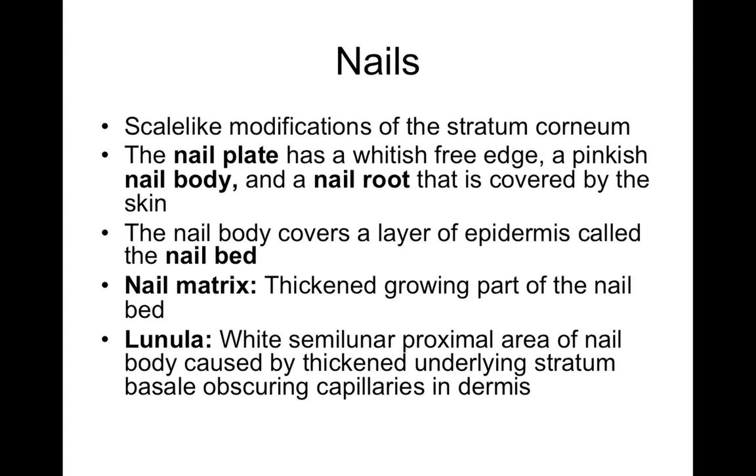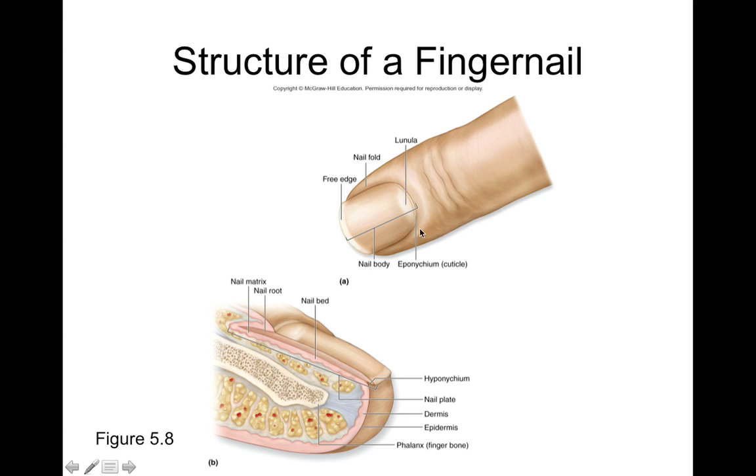In the nail matrix, cells divide, turn into keratinocytes, and become something like stratum corneum that then grows out as a nail. So your nail is basically a thick piece of stratum corneum that grows in a particular shape. The lunula is the whitish semi-lunar part — lunula means moon-shaped. In cross-section, the nail bed underlies the nail body, and the nail matrix is located posteriorly, deep near the back. Cells divide in the matrix and push into the growing nail, which is why nails grow outward.